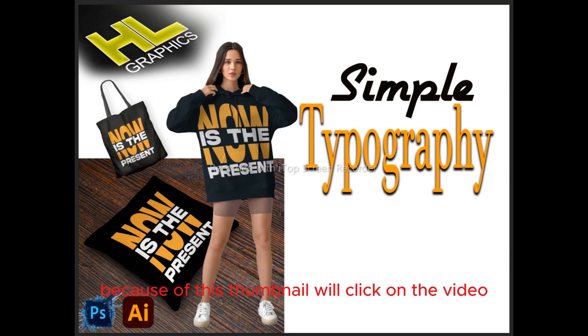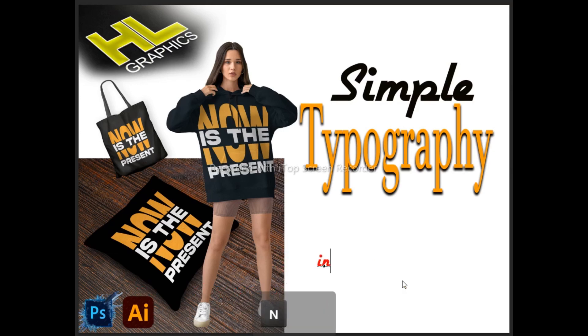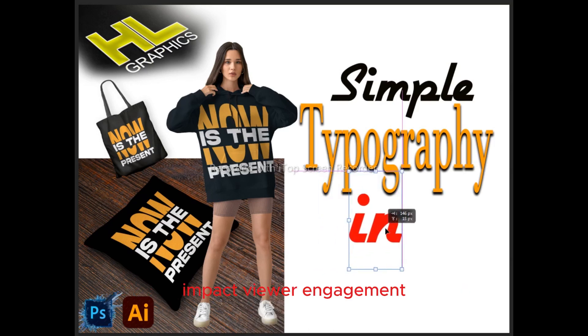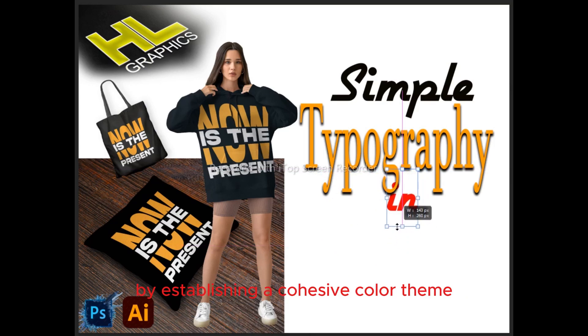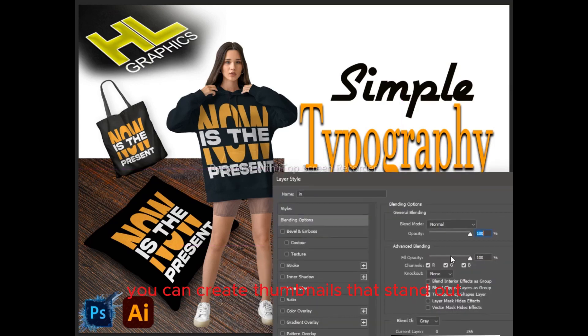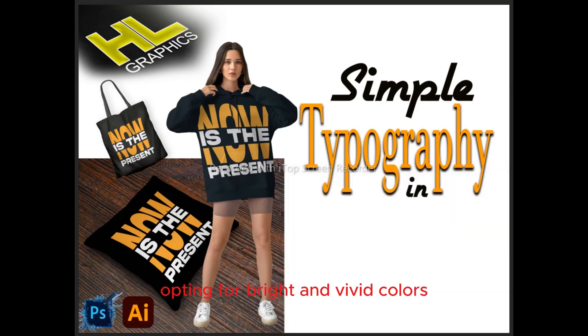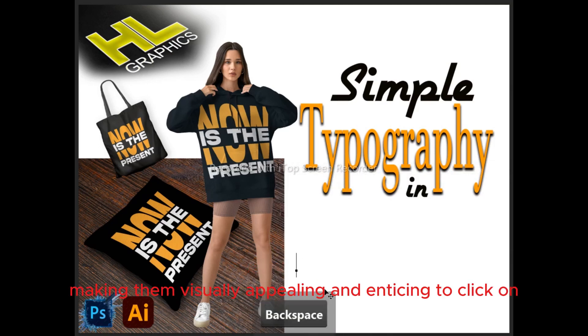This way it will benefit you and your message will reach your audience effectively. Selecting the right colors for your thumbnails is a strategic decision that can significantly impact viewer engagement. By establishing a cohesive color theme, you can create thumbnails that stand out and instantly grab attention. Opting for bright and vivid colors adds vibrancy and energy to your designs, making them visually appealing and enticing to click on.